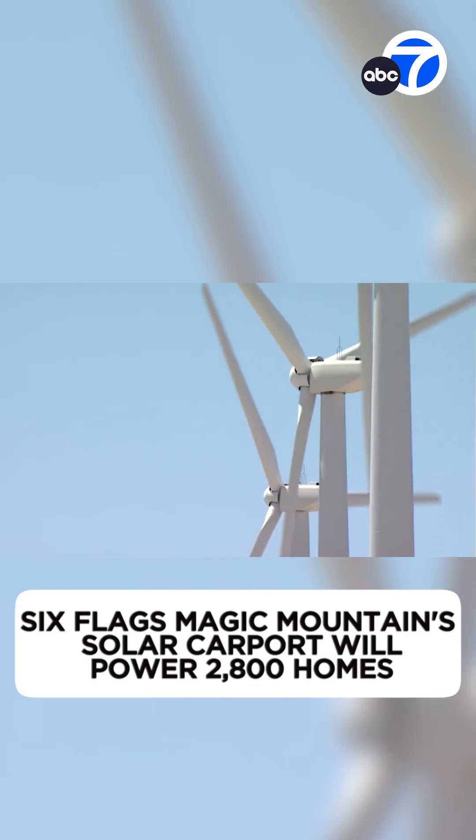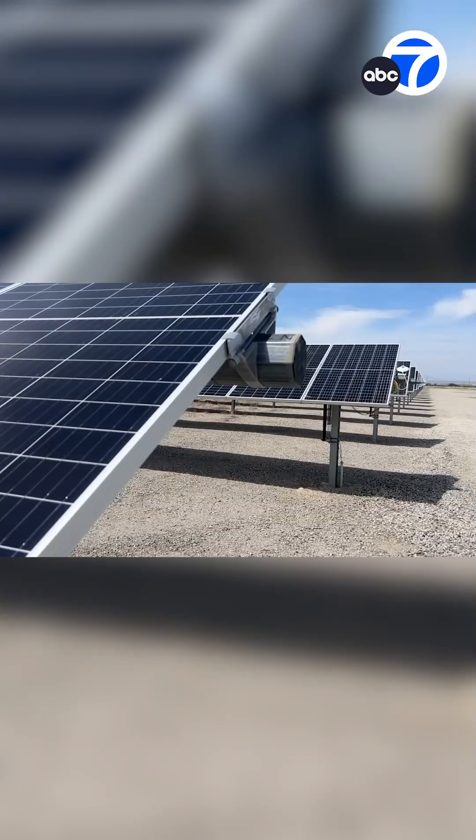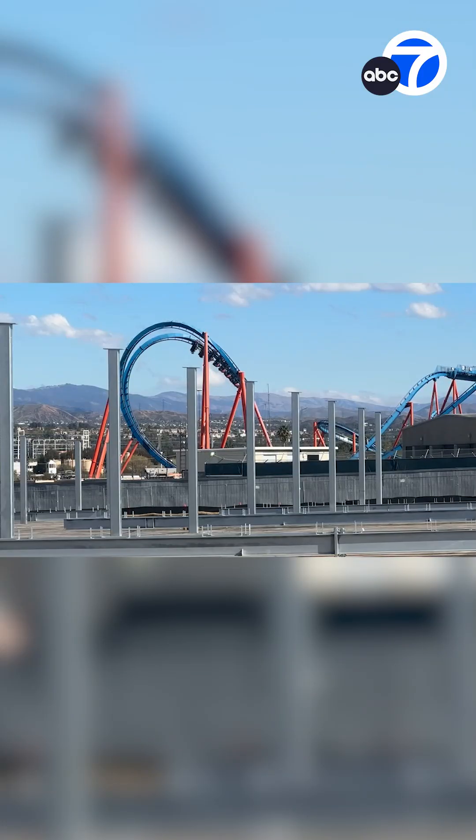Green energy often requires a lot of space, whether it's harnessing the wind or capturing the sun. But Six Flags Magic Mountain will be using its existing parking lots for the largest single-site commercial renewable energy project in California.